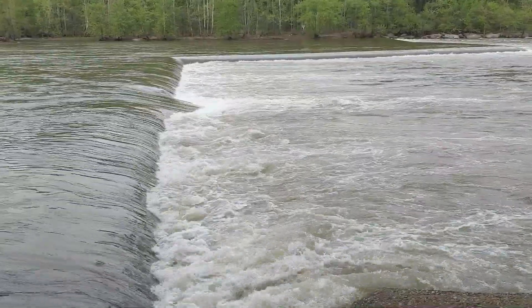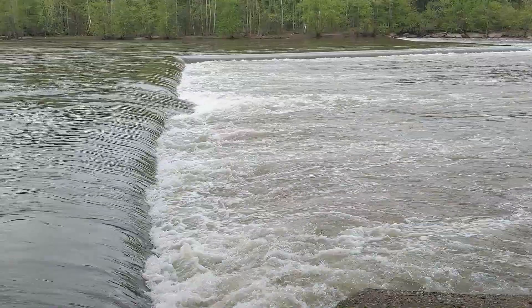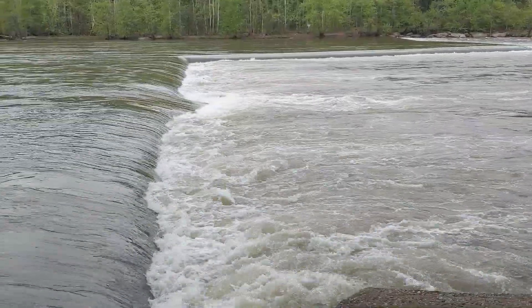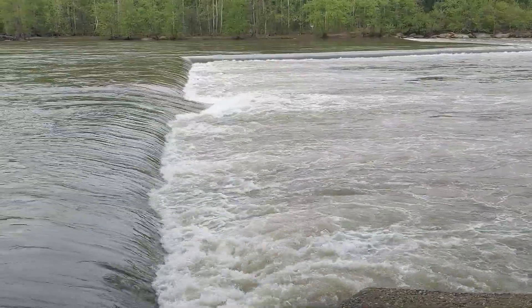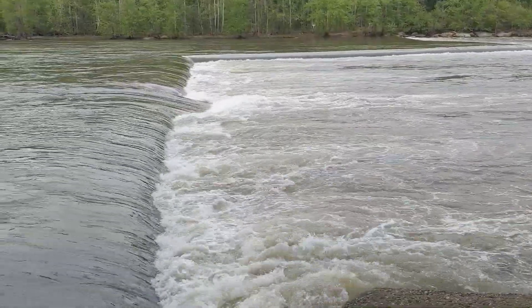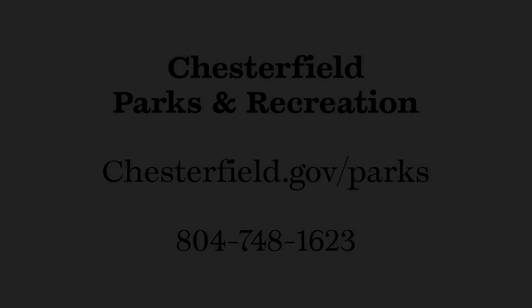You can learn about this and more features of river safety and currents through Chesterfield County Parks and Recreation water programs, including kayaking on flat water and mild white water, and discussions about the various currents. Thanks so much. Be safe out there.